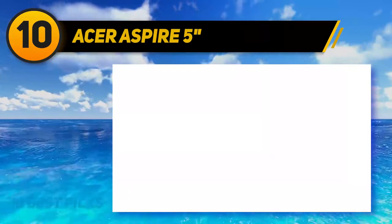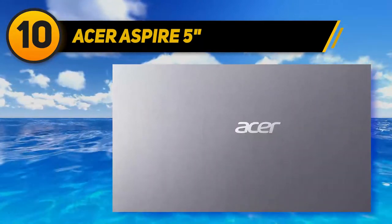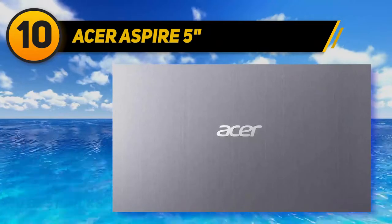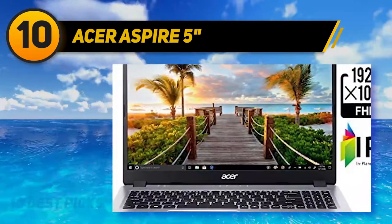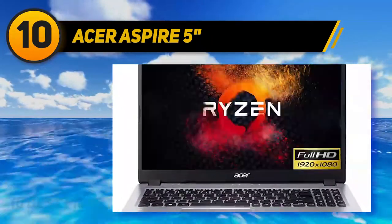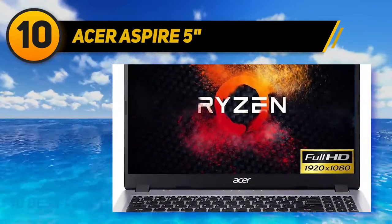The GPU of the Aspire 5 Slim is an integrated AMD Radeon Vega 3 mobile graphics unit, which is an entry-level GPU that performs similarly to the NVIDIA GTX 1050 graphics card, but does not pass it in performance. This confirms that the Aspire 5 Slim is better for light video editing as opposed to heavily editing 4K video files.